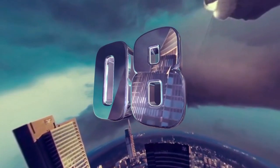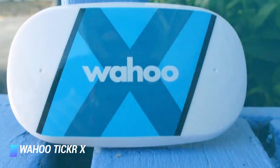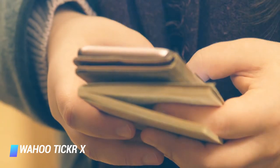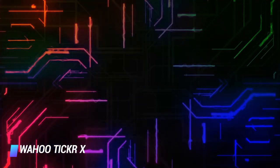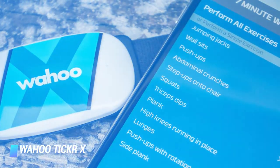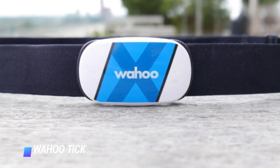Coming in at number 8: the Wahoo Ticker X heart rate monitor. This heart rate monitor features an ion battery with a battery life that lasts up to 12 months without any issues. You can capture all heart-related data with this machine and sync the information to your mobile device at a later date. This is made possible via a built-in memory system that holds onto your data, enabling you to train without your phone around. Enjoy real-time heart rate readings, calories burned, and training zones from this spectacular brand.